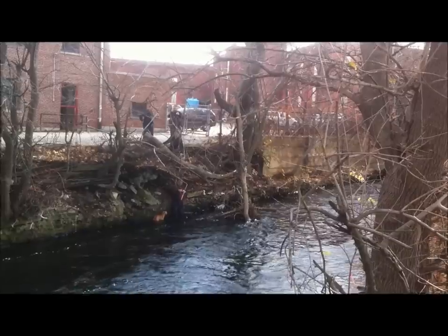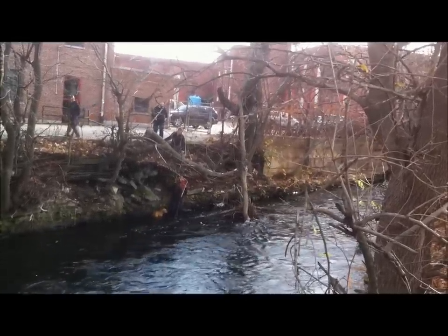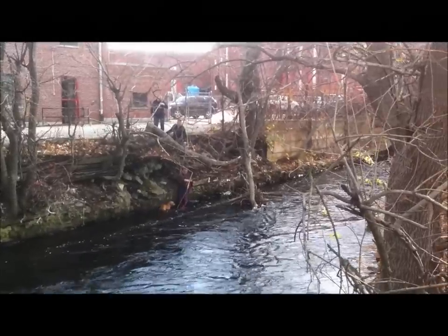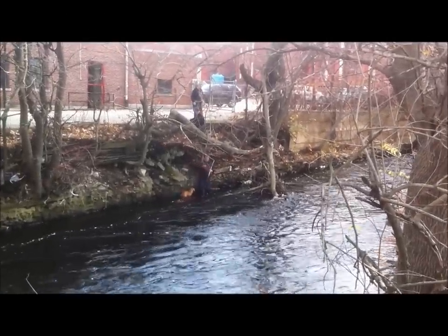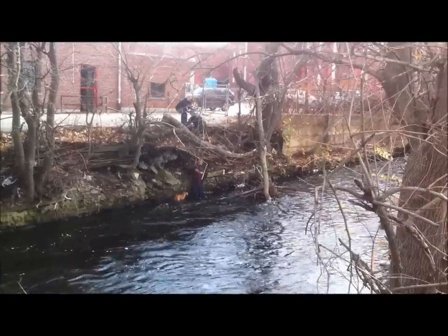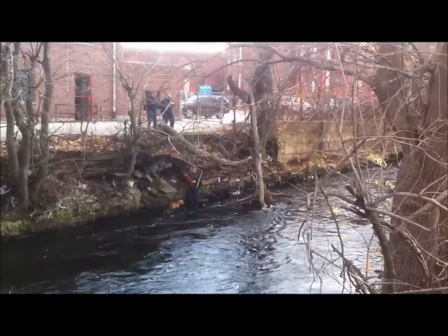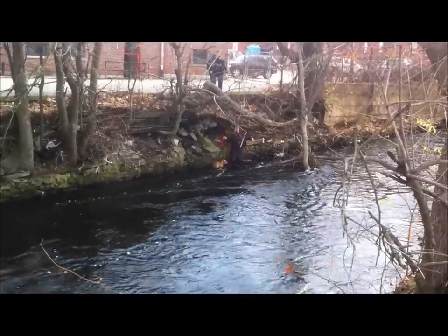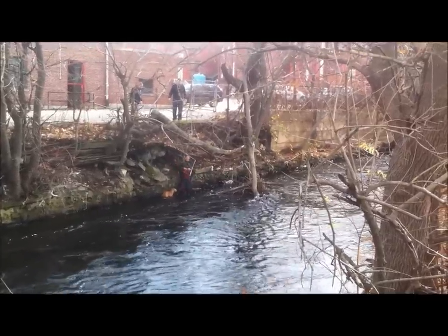Right now they've managed to get a leash around the dog, and an extended piece of rope, and they're going to try to pull the dog to safety. I don't know how long the dog was sitting here — I just sort of came by and saw people pointing. This current is rather swift, so no telling where this poor little dog could have wound up.